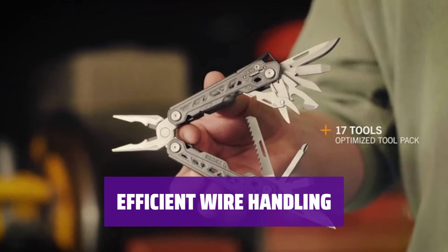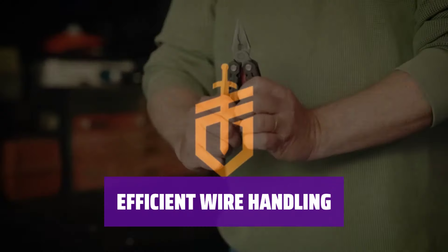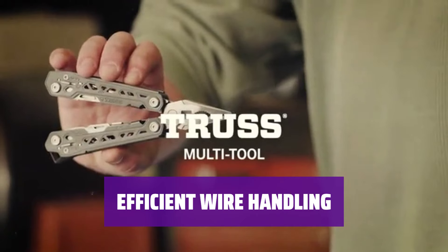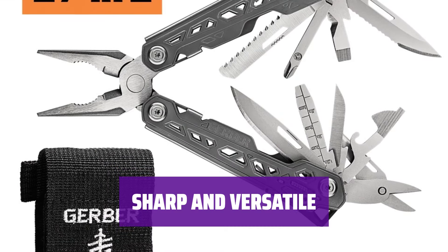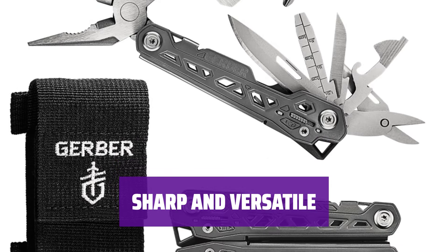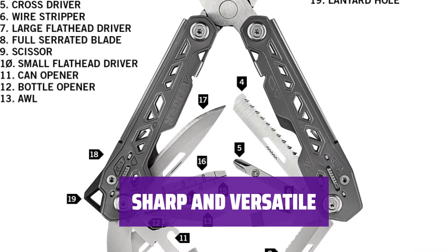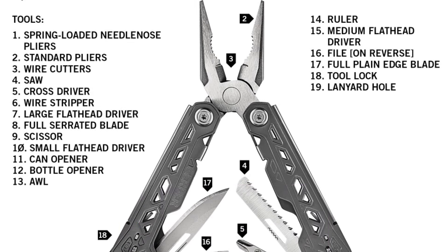The Gerber Truss makes for a very sturdy feeling pliers with spring-loaded jaws that open easily on their own. In testing, we found that the truss multi-tool facilitated manipulating wires with its anvil-style wire cutter and three sizes of flat screwdrivers. It worked well on hard wire and covered the range of screws we encountered. The serrated knife blade and saw were very sharp, easily cutting through string, twine, rope, saplings, and wood. The scissors, despite their small size, were able to cut out intricate shapes from paper and light cardboard.